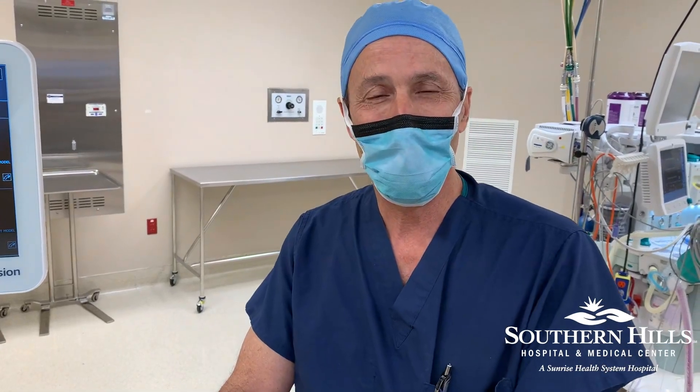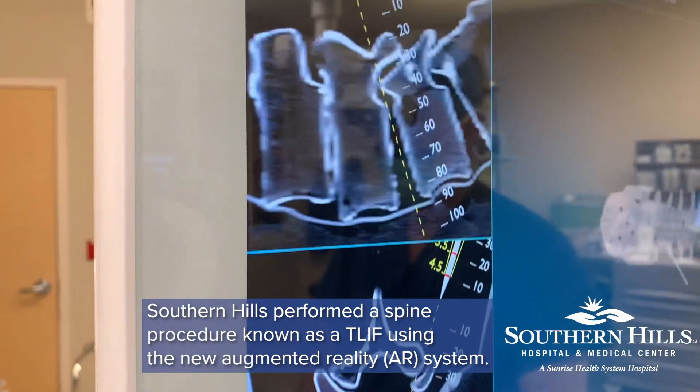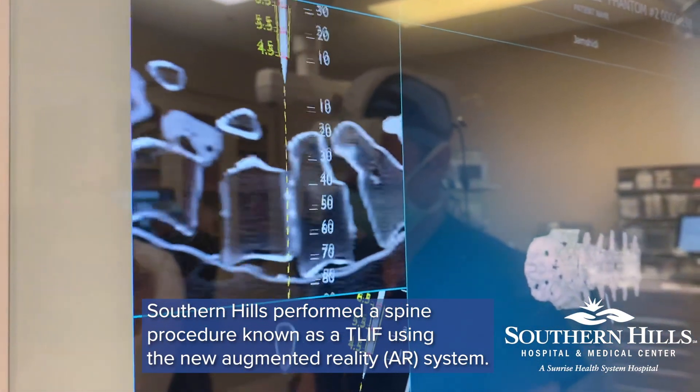Hi, I'm Dr. John Anson. I'm a neurosurgeon working here at Southern Hills Hospital, and this is showing you our new augmented reality system for spine surgery.